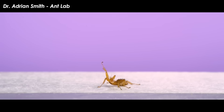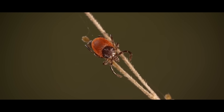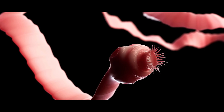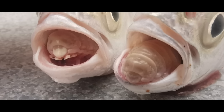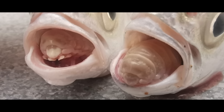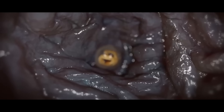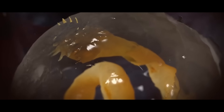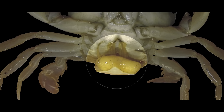Parasites come in three major flavors. Ectoparasites live on the outside of their host's body. Endoparasites live on the inside. Mesoparasites are an in-between that partially enters the body — usually through a flap or something — and embeds itself there. Below these major lifestyles, there are six major evolutionary strategies these three parasite types employ. The first is parasitic castration, in which the parasite castrates the host.